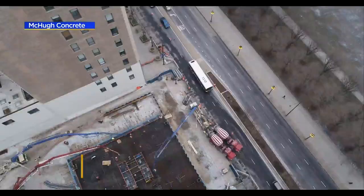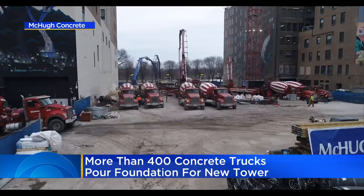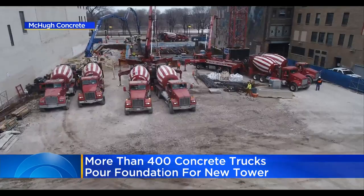Workers needed a constant pour to make sure the foundation is solid — more than 400 trucks riding loads for nine straight hours. When it's finished in 2025, the 73-story tower will be one of Chicago's tallest apartment buildings.